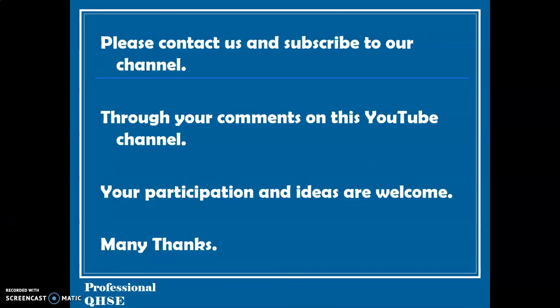Please contact us and subscribe to our channel. Through your comments on this YouTube channel, your participation and ideas are welcome. Many thanks.